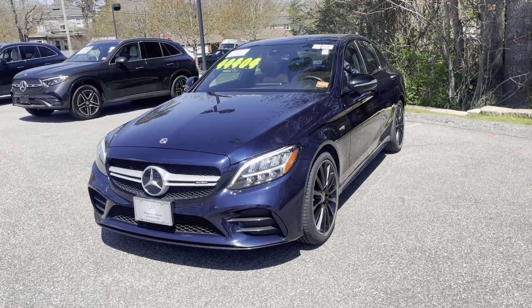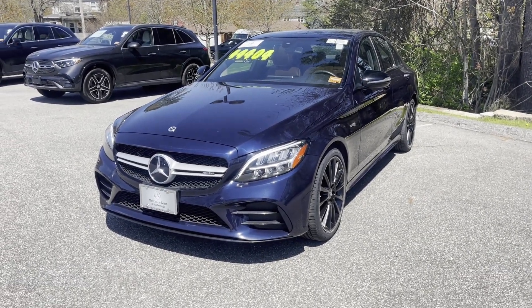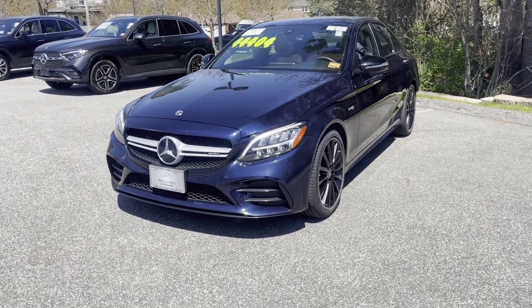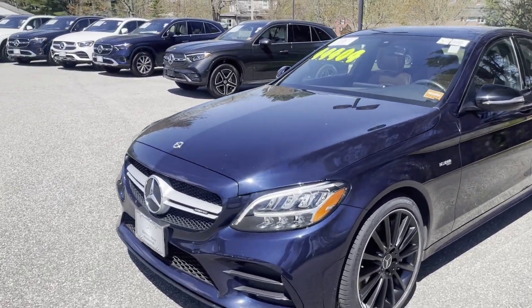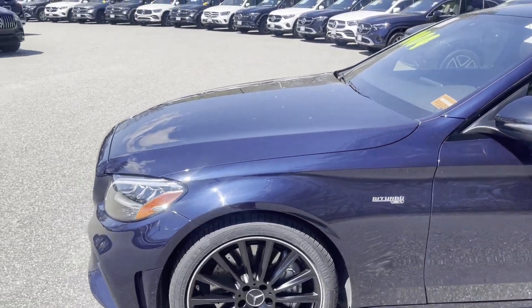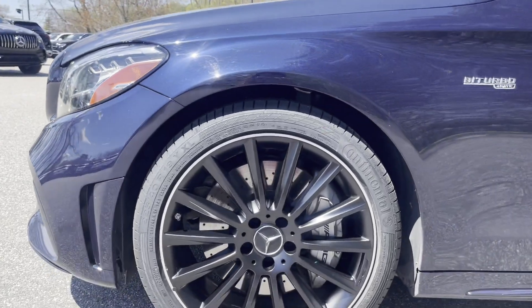All right, so we got this beautiful 2019 C43 AMG. This car is certified, low mileage, excellent car. This is also equipped with Track Pace, so you'll be able to log all your times.